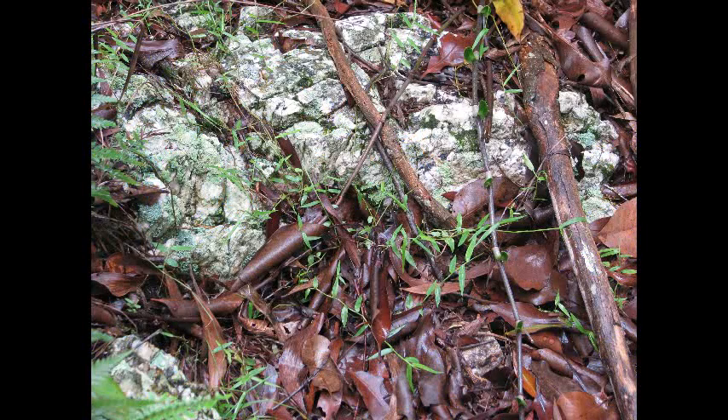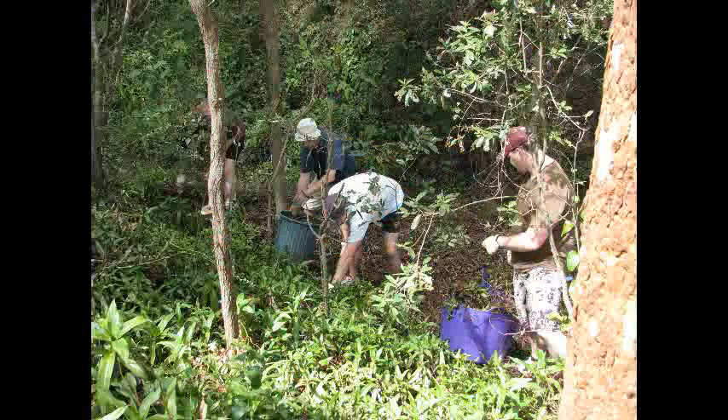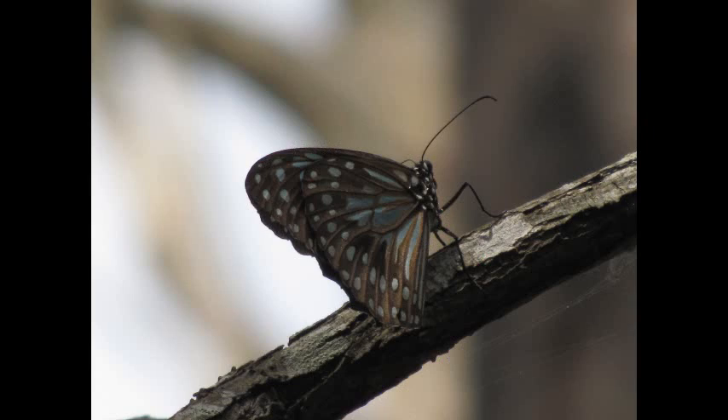Do they glow at particular times of the year or is it just something they do after a sunny day? They seem to be seasonal. They come in for a couple of weeks in January if we've got a good season, like we've had the last two years. Each individual mushroom lasts about two days and their glow drops off very quickly.